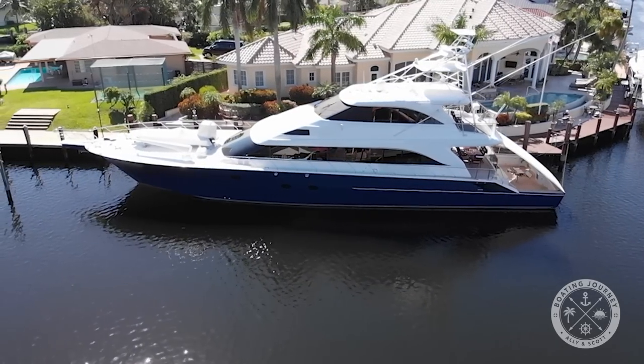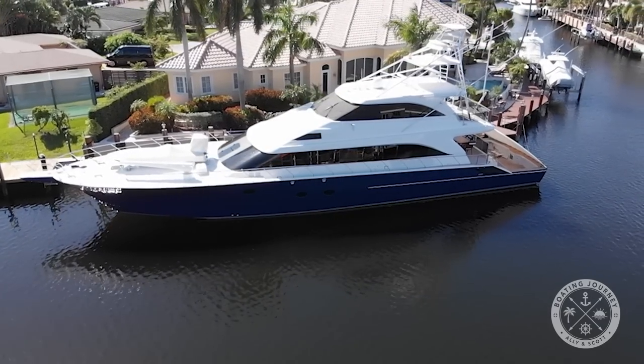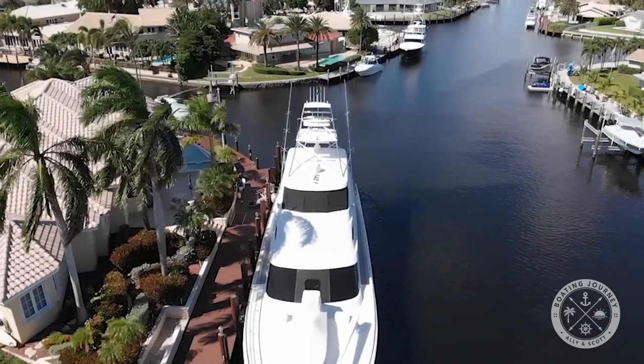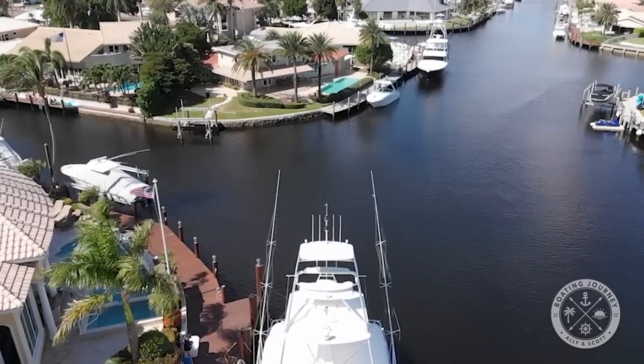Welcome back to our channel — if you're new here, please subscribe and ring the notification bell. Today we have a fantastic tour, our very first tour of a sport fish. Sport fish are pretty common boats in Florida, but what makes this one unique is it's 103 feet long. There are only two of these in the world — a West Ship built here in Tampa — and there's just a handful of hundred-plus-foot sport fish in the world.